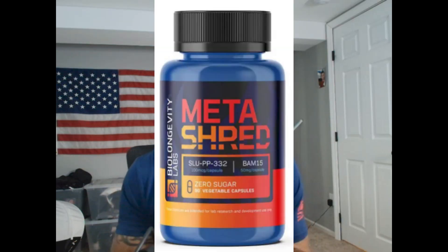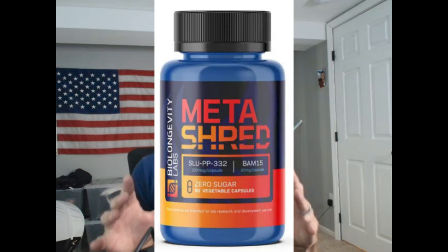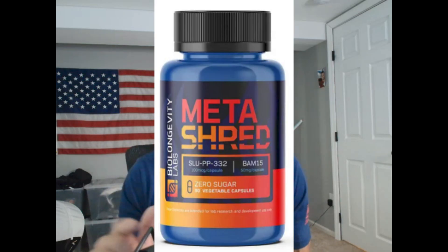And last, my personal favorite, SLUPP332, which activates estrogen-related receptor gamma — a master regulator of mitochondrial gene expression. This dramatically increases mitochondrial biogenesis and oxidative capacity, and boosts endurance and aerobic metabolism like elite athletic training. If you are an athlete or a biohacker seeking maximum endurance and energy output, this is for you.